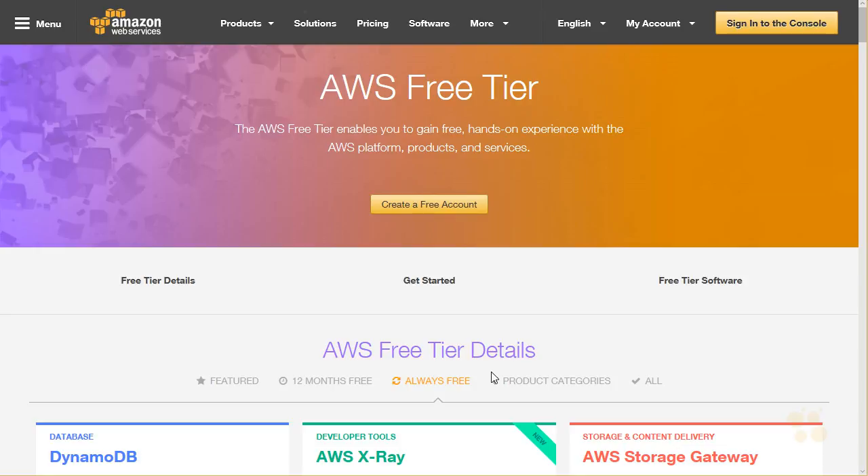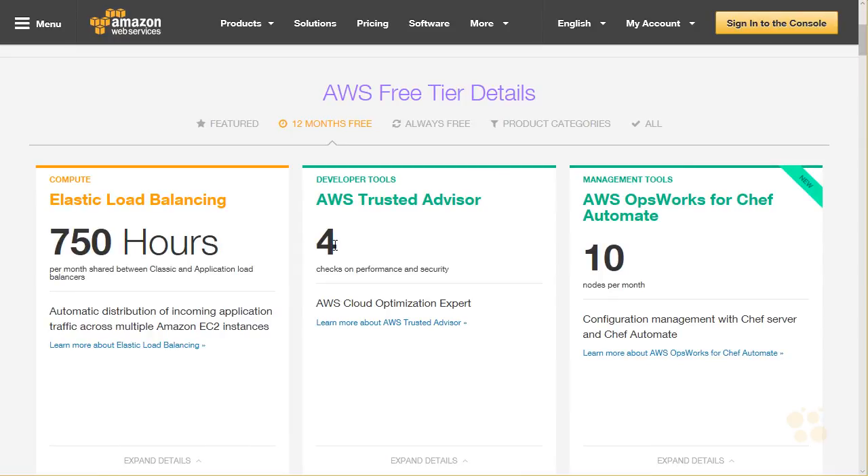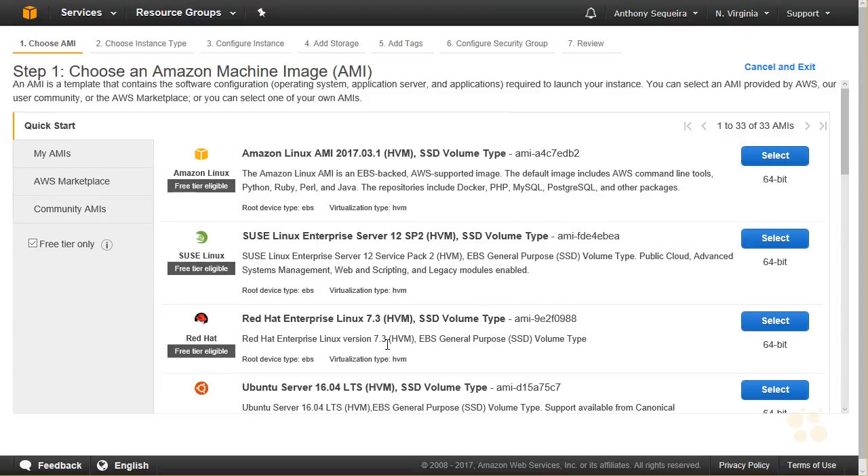Another reason that credit card is required is: remember, if we do 12 months and we're enjoying the free stuff and we're not going over any of this, so it's truly free for us for the 12 months, at the end of that 12 months we may have infrastructure services still spinning along in the cloud, and Amazon needs to be able to bill us for those services at that time. And Amazon really takes care of us — notice here on this page where we're choosing an Amazon machine image, there is an option for free tier only, so we can filter this list to make sure we don't inadvertently stumble into some service that would not be within that free tier.